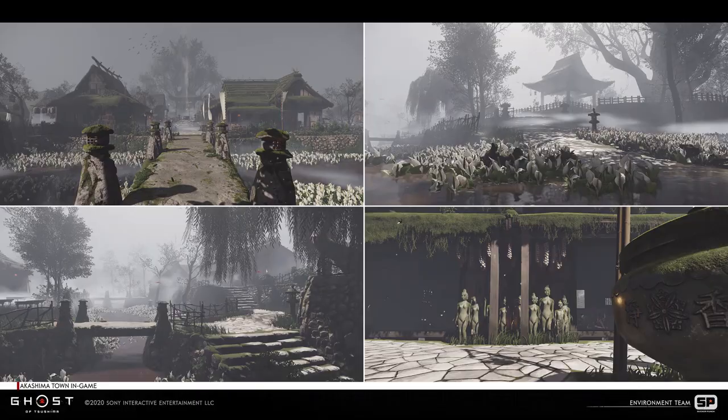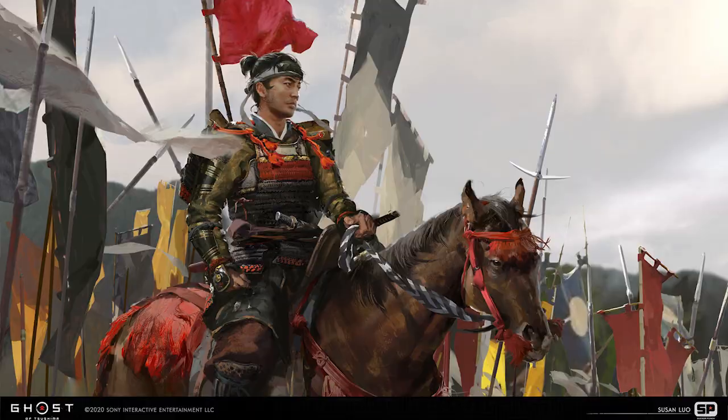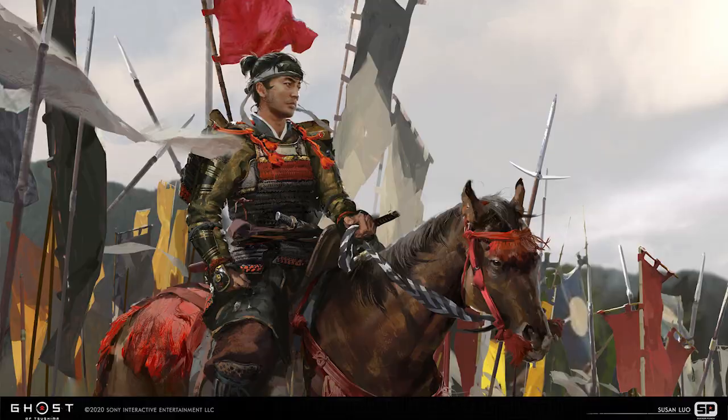That led to the final designs of the characters, outfits, landscape, architecture, etc. A lot of the references were gathered from museum exhibits and photos taken by studio teams visiting Tsushima as well as the main island of Japan.